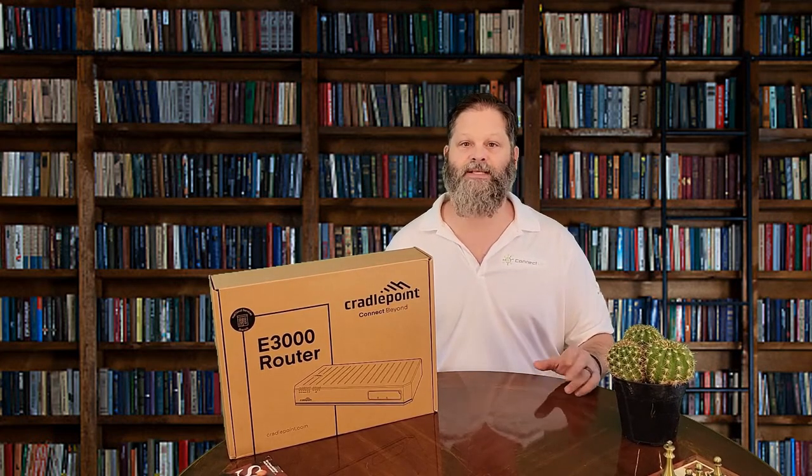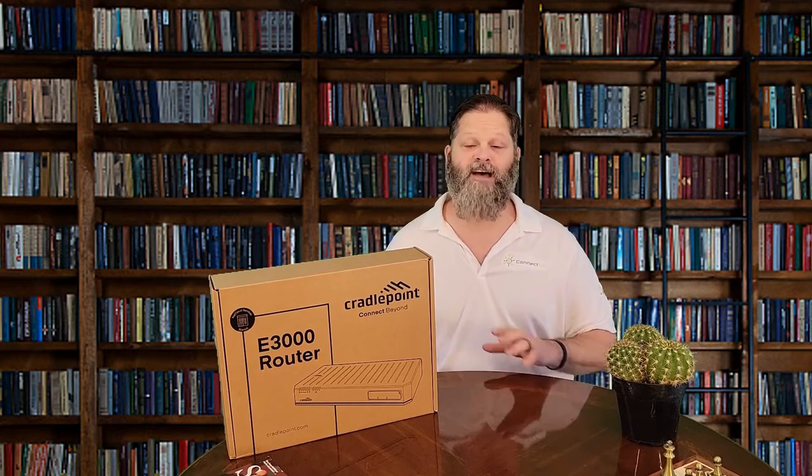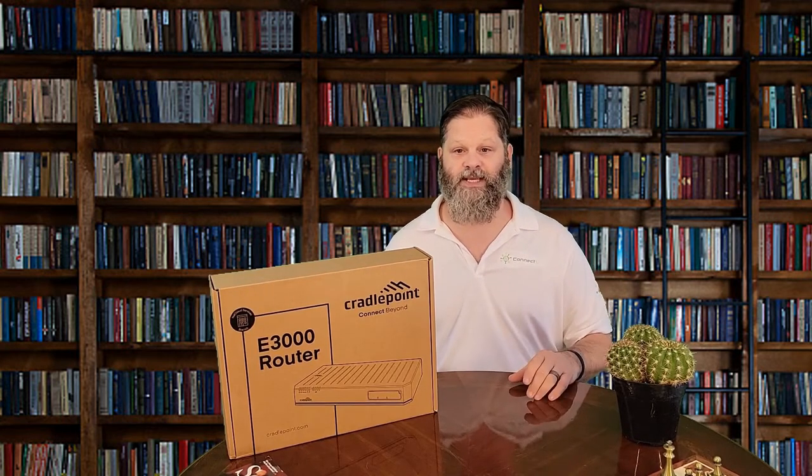What makes this device, as well as other CradlePoint Enterprise 5G routers, so special is the zero-touch deployment and day-one connectivity. You do not need a dedicated IT network engineer to make this work. A restaurant owner can open the box and have blazing fast internet speeds in less than 15 minutes in most cases.